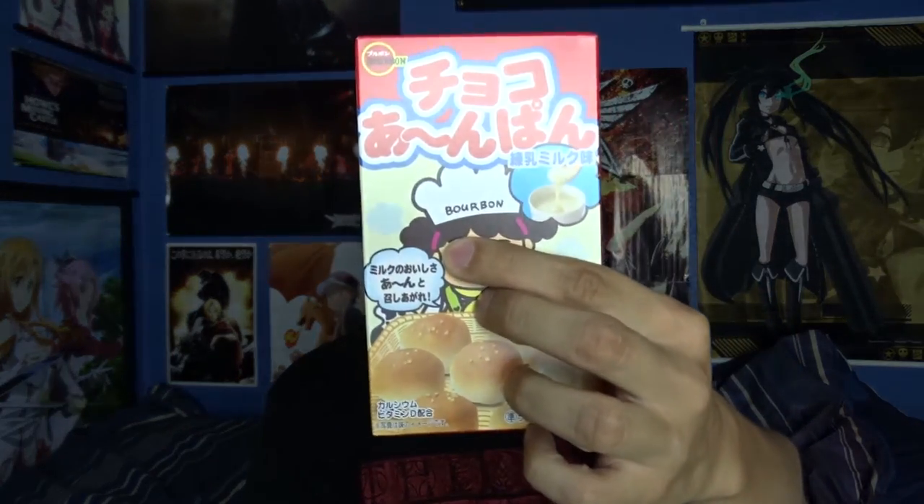Next is the number one community vote: Choco Anpan Condensed Milk. It says bread bites with sweet milk filling. $2.99 reorder. And it says Bourbon again on it — remember last time something said Bourbon and I was like, does it have alcohol in it? I've heard of Anpan before, mostly because of that Anpan Man, which One Punch Man was based off of. I still haven't seen One Punch Man, but that's the next anime I'm going to watch — it's on my list. It just smells like bread, and it's actually cushiony like bread — I thought it was just going to be fake or something.